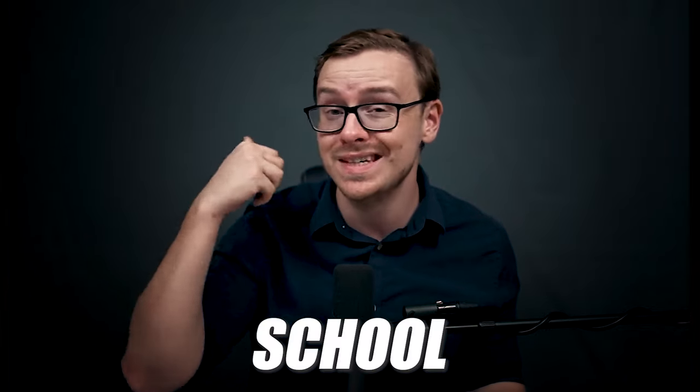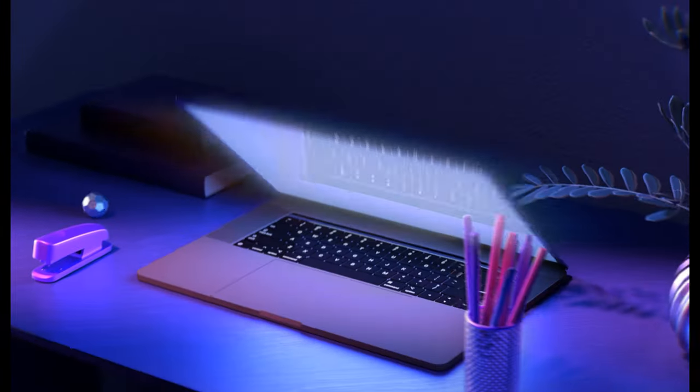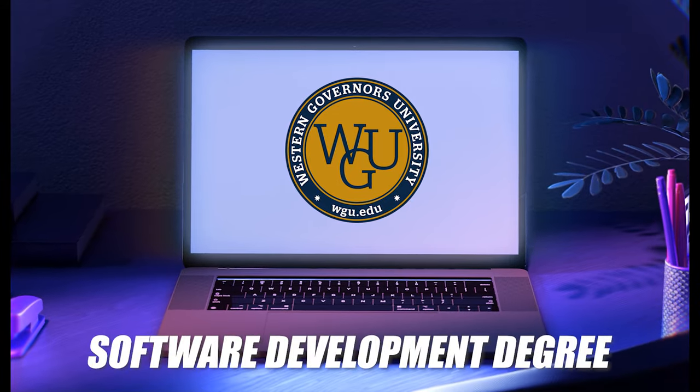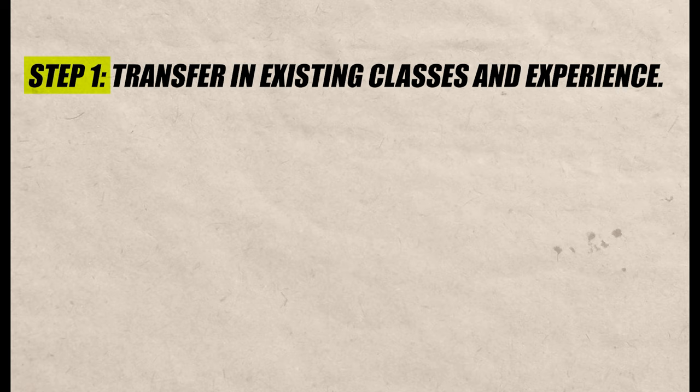Before I start this video, I'm going to assume that you've already chosen the school as well as the degree that you want to get. In this particular case, I'm going to be using the example of WGU and getting a software development degree. There are other alternative schools where you can do this accelerated route, and I talk about them in another video. But assuming you've already chosen those two things, the first step is to go ahead and transfer in all of your existing credits to WGU.